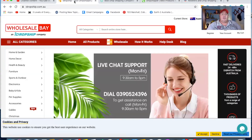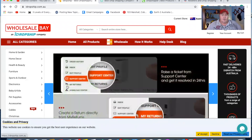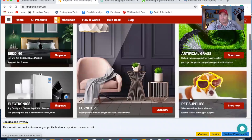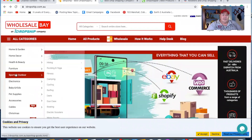Number three is iDropship. These guys have a huge range and they're all geared up to dropship for you — they're all organized. It's pretty simple to set up an account with these guys. They have bedding, electronics, supplies, artificial grass, furniture, sports — everything you could ever imagine.